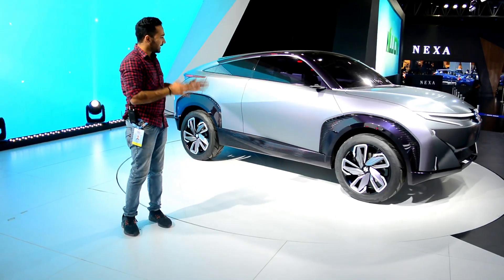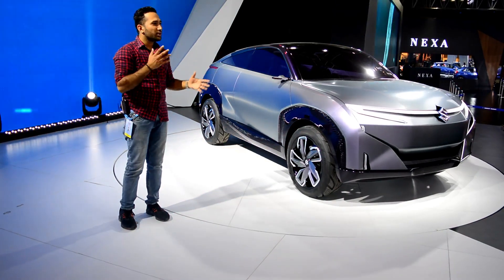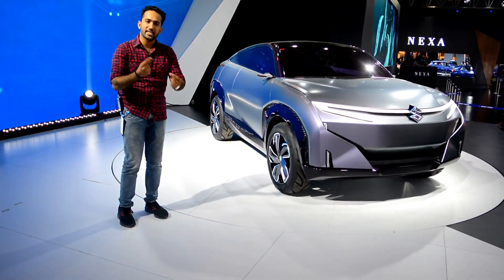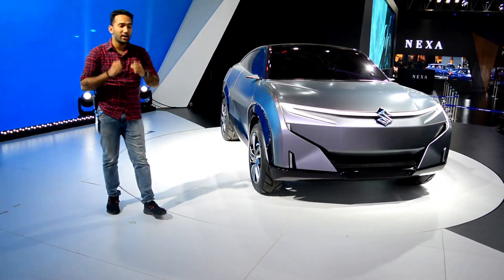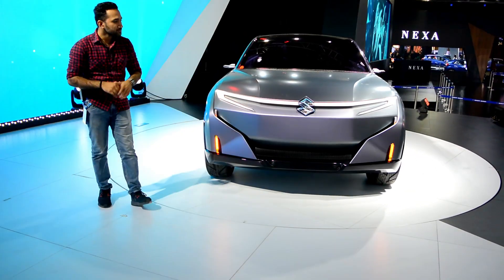Today we are going to do a detailed walk around of this vehicle. Many people on YouTube have made quick videos about it, but we are not going to do the same. What we'll do is give you a detailed walk around of this vehicle. So let's begin.